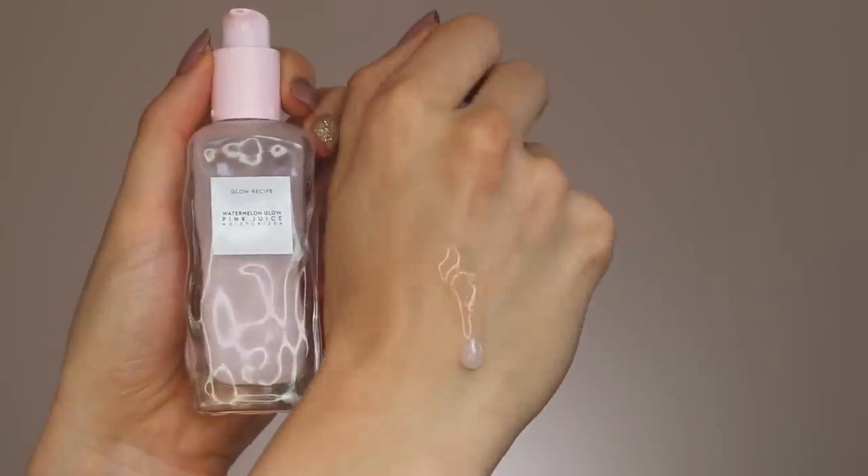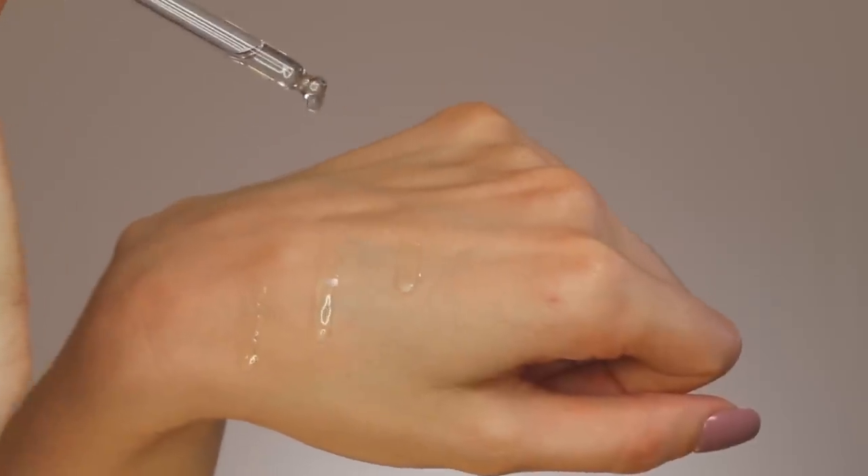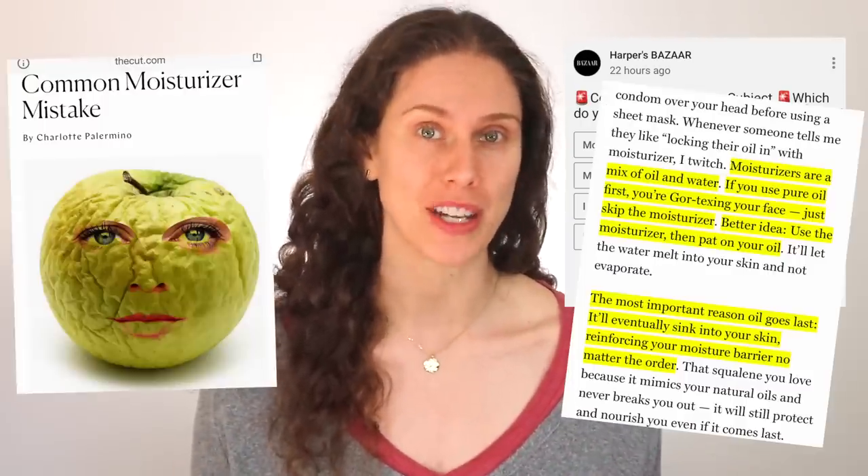Oils and moisturizers are often some of the most misunderstood steps in a skincare routine. People really want to understand: should you put your oil first and then your moisturizer, or your moisturizer first and then your oil? I see this question all the time on the internet, but I also see so much misinformation. Having a background in aesthetic medicine, I study these things, but I come across a lot of random articles, blog posts, or YouTube videos that really aren't correct and are misleading. Today we're going to talk about oils versus moisturizers and which one you should apply first in your skincare routine.